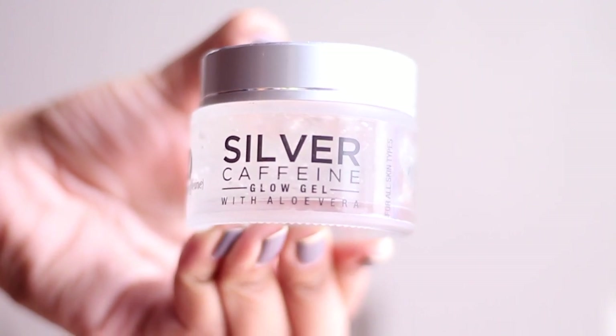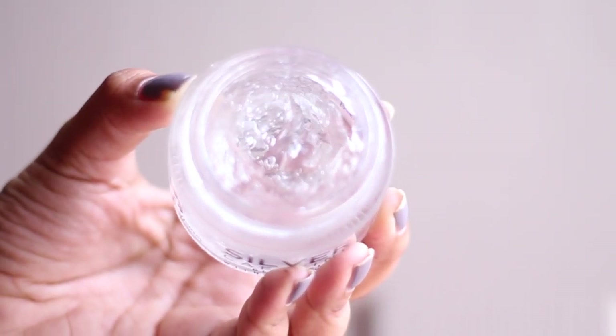I also got this silver aloe gel from the same company, but this has a perfume smell, so if you're someone who's sensitive to fragrance then you might not like this product. I'd say you can definitely go for the mask, but you might want to stay away from the aloe gel.